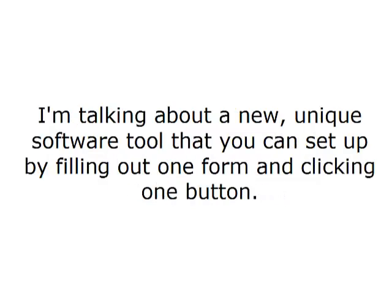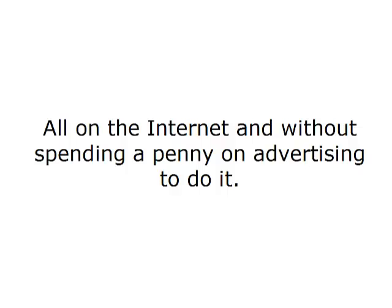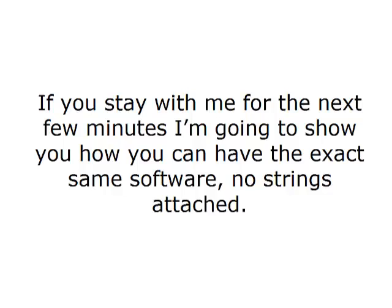I'm talking about a new, unique software tool that you can set up by filling out one form and clicking one button. And it brings in hundreds of dollars per day for me, all on the internet and without spending a penny on advertising to do it. If you stay with me for the next few minutes, I'm going to show you how you can have the exact same software, no strings attached. Sound good to you?